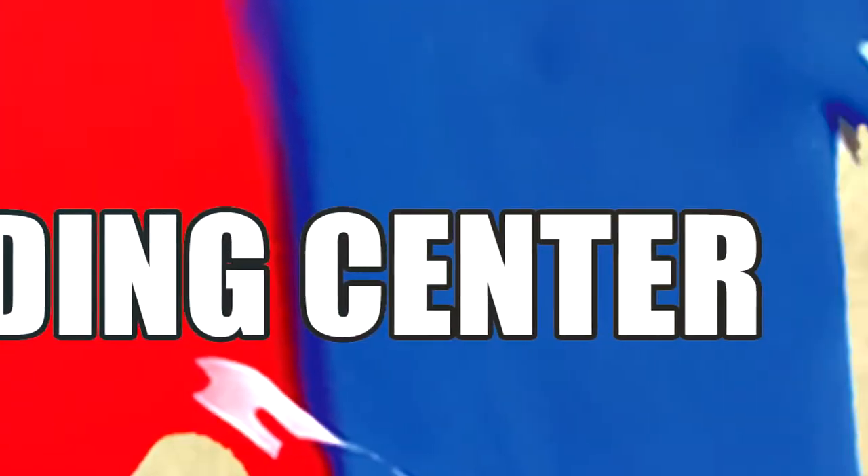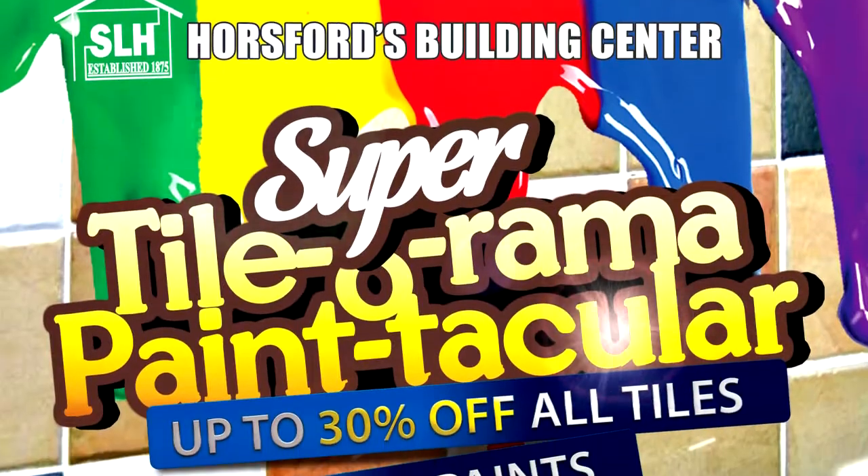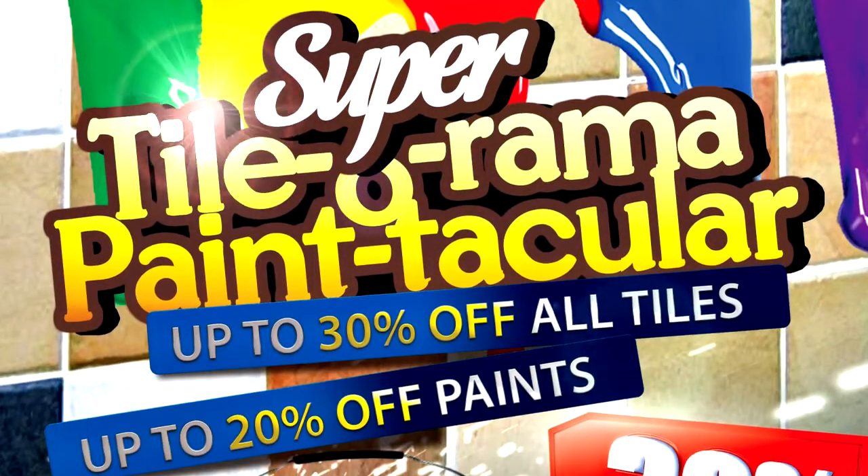Hosswood's got the hardware! Hosswood's Building Center Tile-O-Rama Paint Stacular!